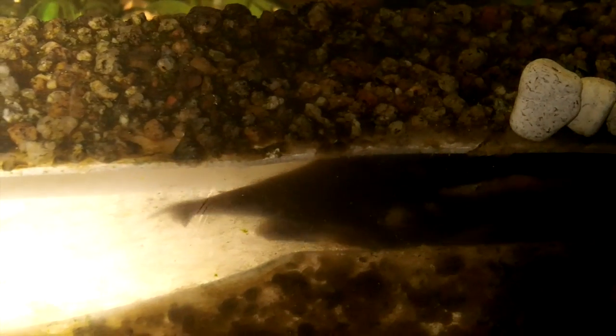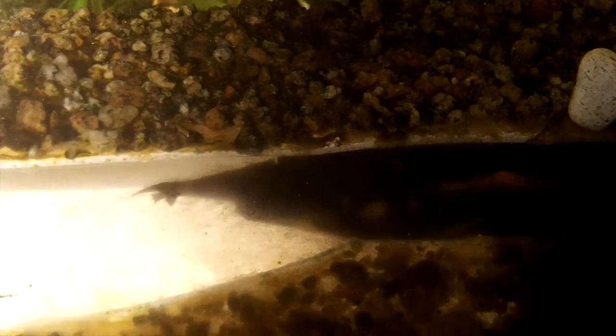Here's the nose of my fire eel. Cinderella here is growing approximately a half to maybe three-quarters of an inch a month, and really at a very fast rate.